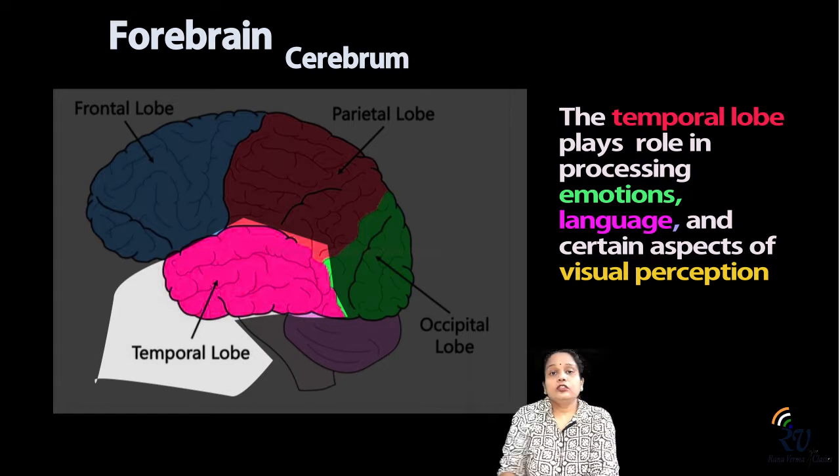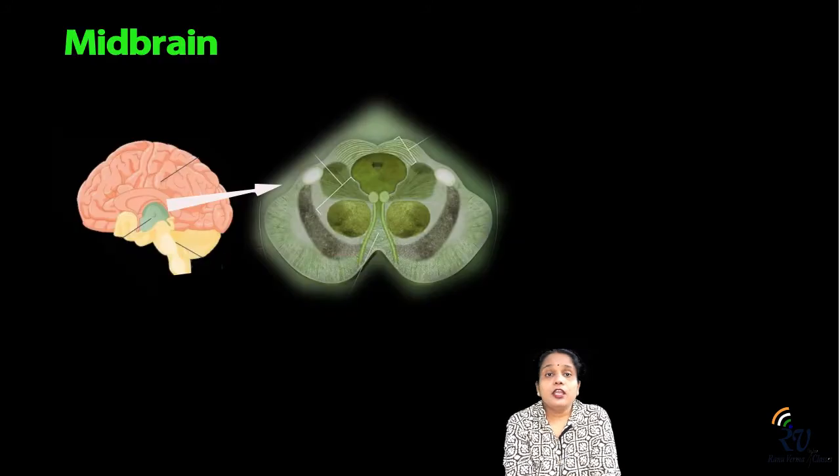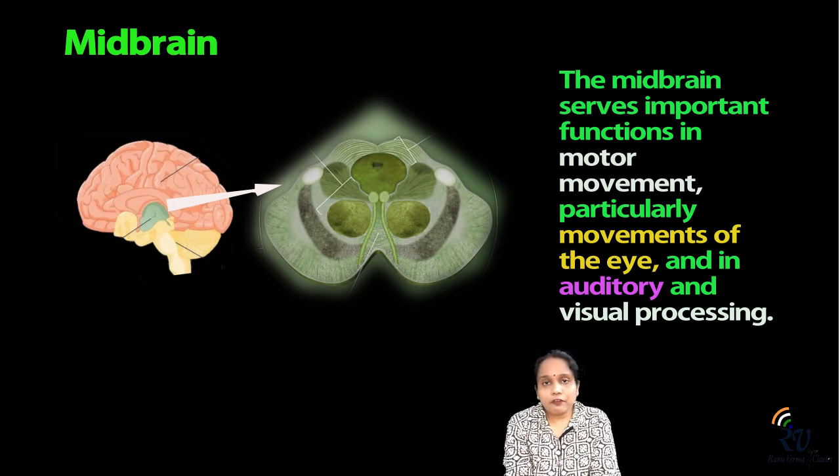Now it comes to the midbrain and hindbrain. The midbrain is a small part connecting the hindbrain and forebrain. There are many small parts which are not covered in this video. These parts are important for motor skills and temperature control and help in performance.